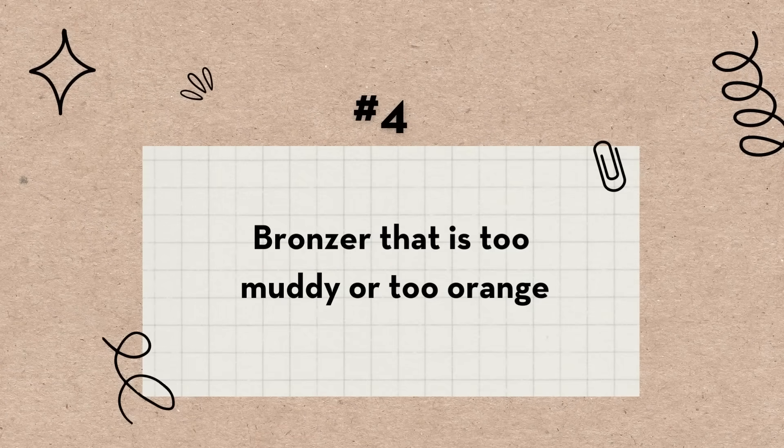Bad product number four is a bronzer that is either too muddy or too orange. What you're going to do here is use those patchy eyeshadows from tip one. So if your bronzer is too orange — I have this MAC powder that's pretty orange, I use it to warm up the face but not really as a bronzer contour — if it's too orange, I'm going to go in with a cool-toned eyeshadow.